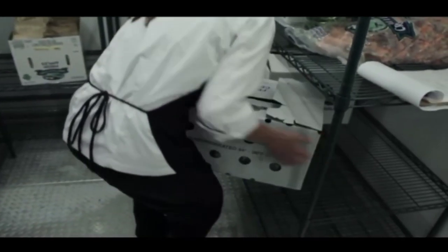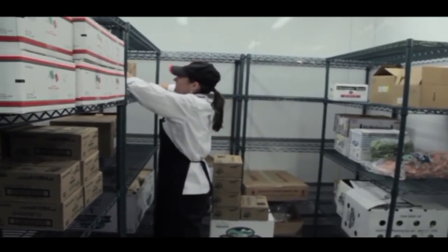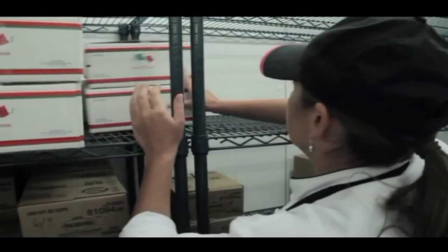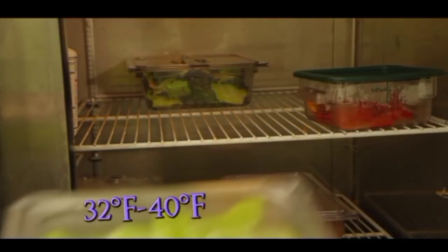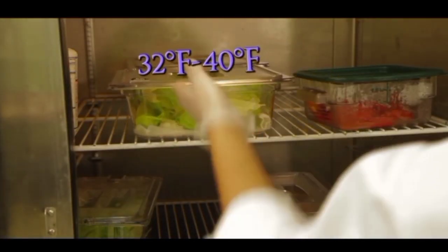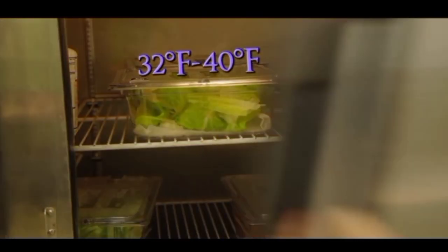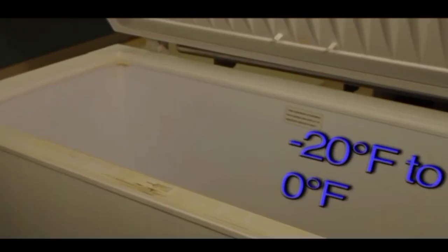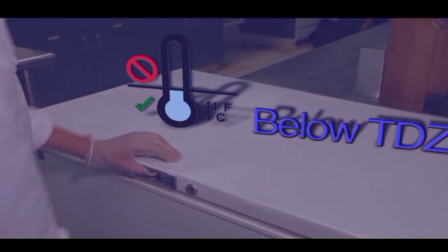Keep foods on the lower shelves and prepared foods above. Keep like items together and keep it all organized — a well-organized storage area creates an efficient workspace. Store perishable foods at temperatures below the TDZ. The storage temperature for refrigerated items is 32 to 40 degrees Fahrenheit, and for frozen items it is negative 20 degrees to 0 degrees Fahrenheit. Both temperatures are below the TDZ.